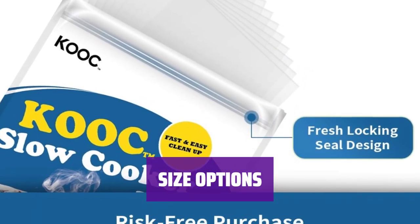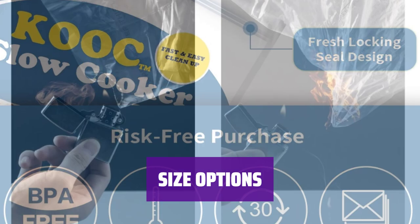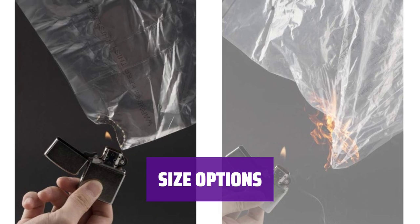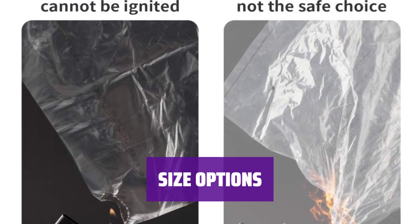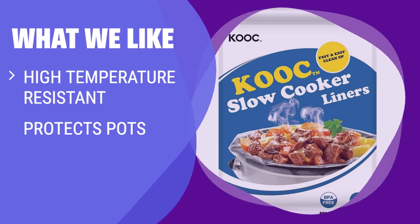Choose from 3 different sizes to fit your needs: regular size for 1.5 to 3 quart slow cookers, large size for 4 to 8.5 quart slow cookers, and extra size for 6 to 10 quart slow cookers. What we like: With high temperature resistance and options for different pot sizes, the KOC Disposable Slow Cooker Liners offer durability and versatility. Protect your pots and enjoy hassle-free cleanup with these reliable liners, perfect for various cooking needs.